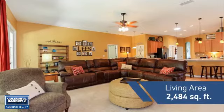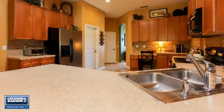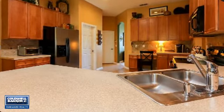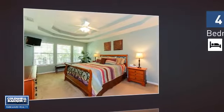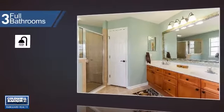Featuring over 2,400 square feet of living space, this home gives you a spacious layout to play host or kick back and relax after a long day. Inside you'll find four bedrooms, so everyone has a private space to come home to, as well as three full bathrooms.